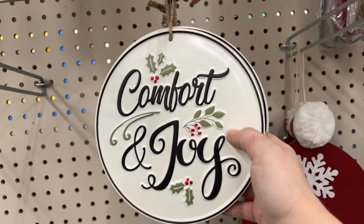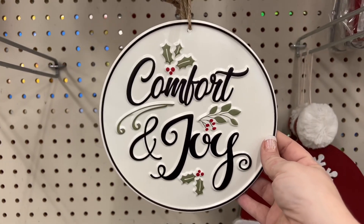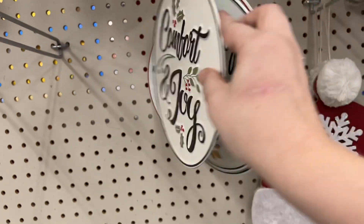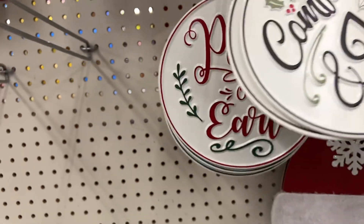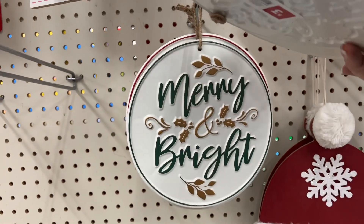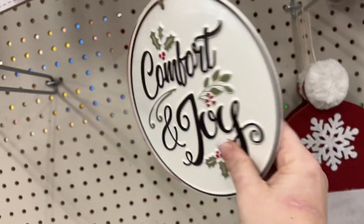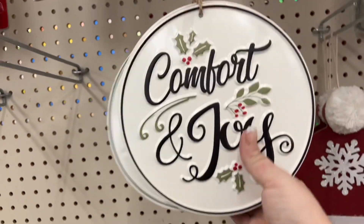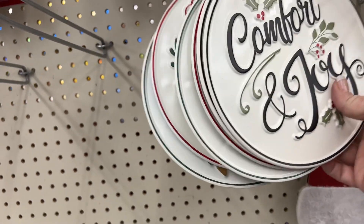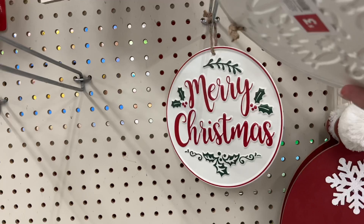They have these metal hanging decor pieces going for three dollars. This one says "Comfort and Joy," this one is "Peace on Earth," and "Merry and Bright" with gold — I like that one. I like the black "Comfort and Joy" one. They also have "Merry Christmas" in the back.